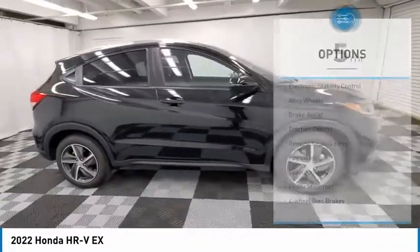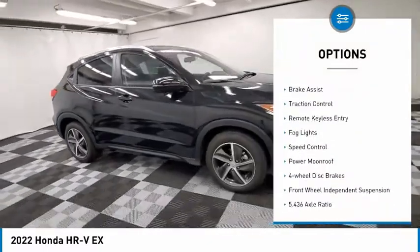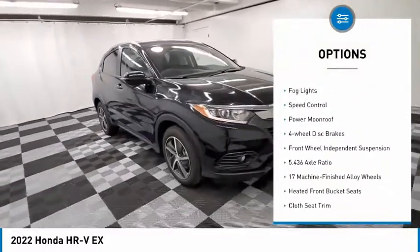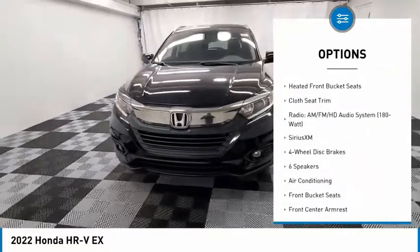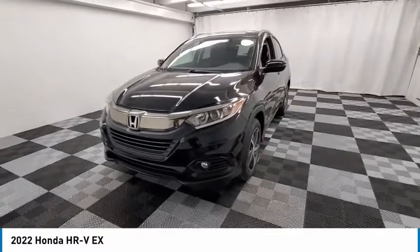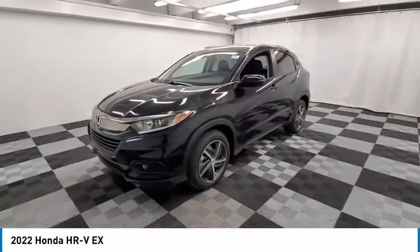Here are some of this vehicle's great options: electronic stability control, alloy wheels, brake assist, traction control, remote keyless entry, fog lights, speed control, power moonroof, four-wheel disc brakes, and front-wheel independent suspension.